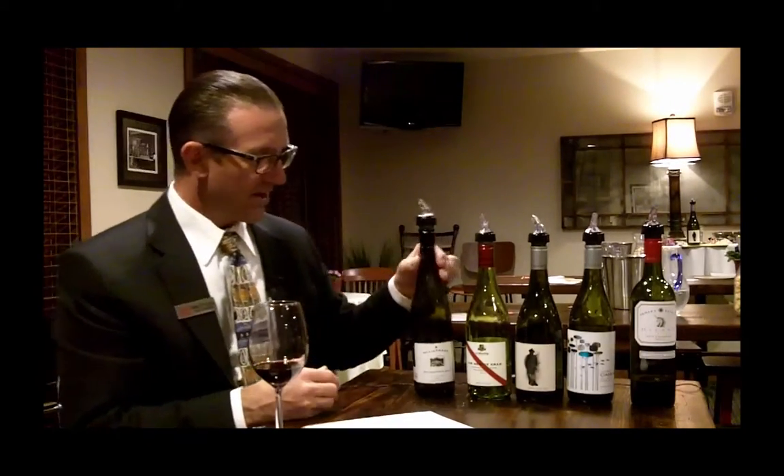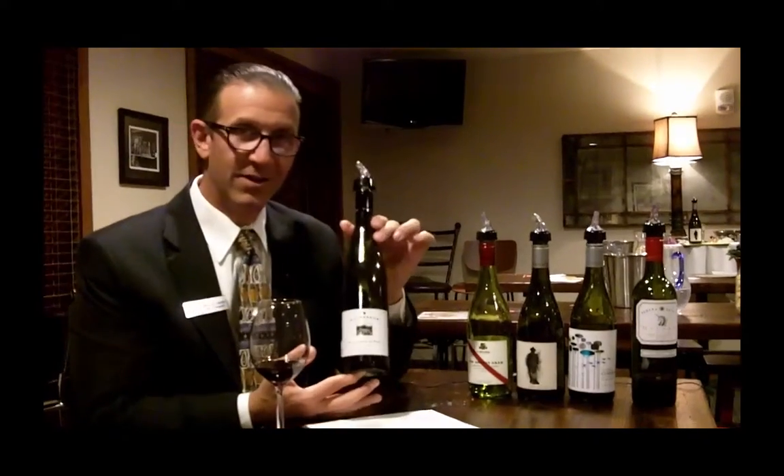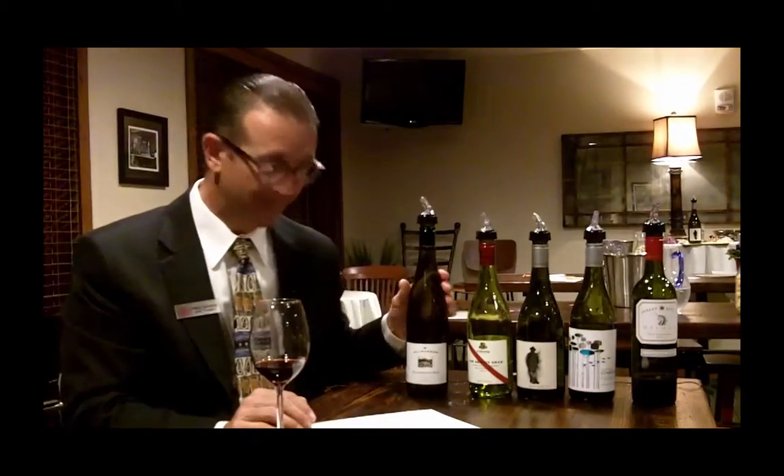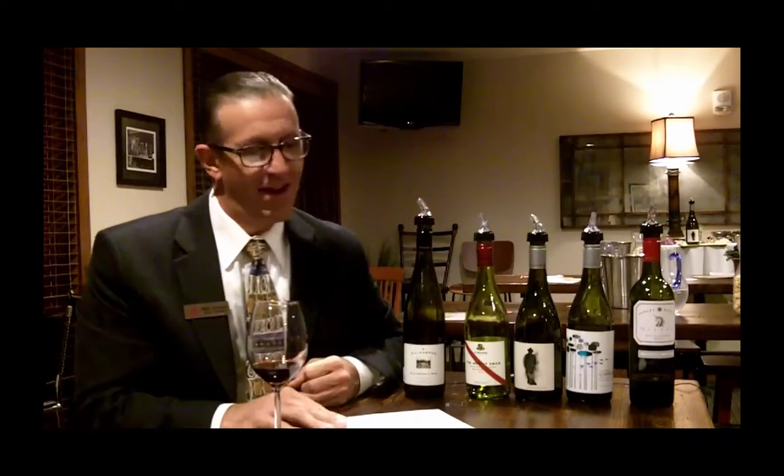So, going down the line, we started out first with the Kilikanoon Killerman's Run Riesling, the 2013 version of that Riesling, which is from the Clare Valley. Cool climate, high acid, very dry Australian Riesling — sort of also wanted to dispel the misimpression that all Rieslings are sweet. Australian Rieslings are always quite dry. That wine was graded pretty tough by the class; it got a C-plus. It is a $17.95 bottle of Riesling that was given a 93-point score by Wine & Spirits.